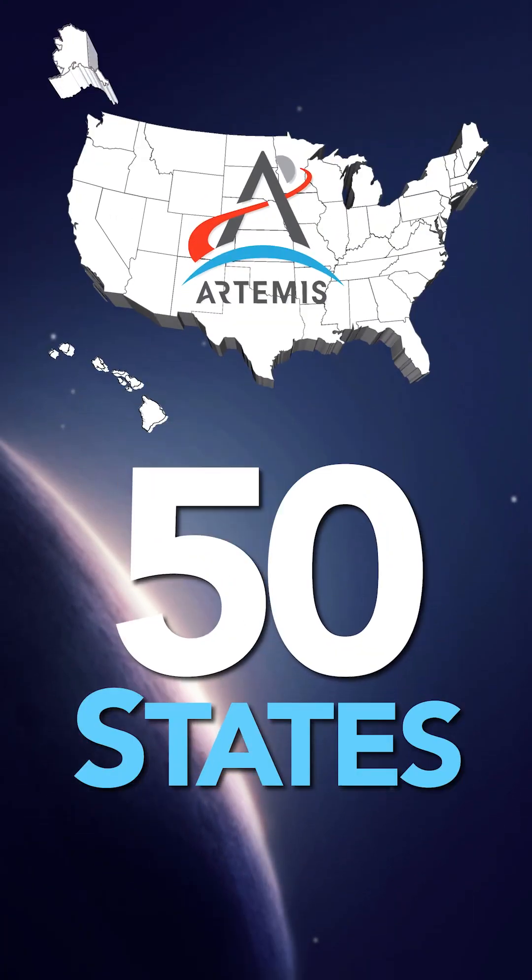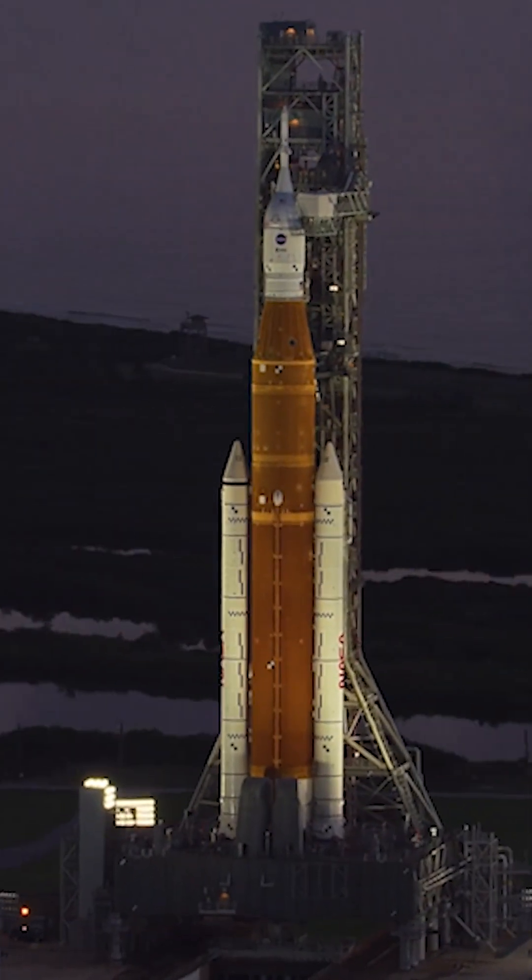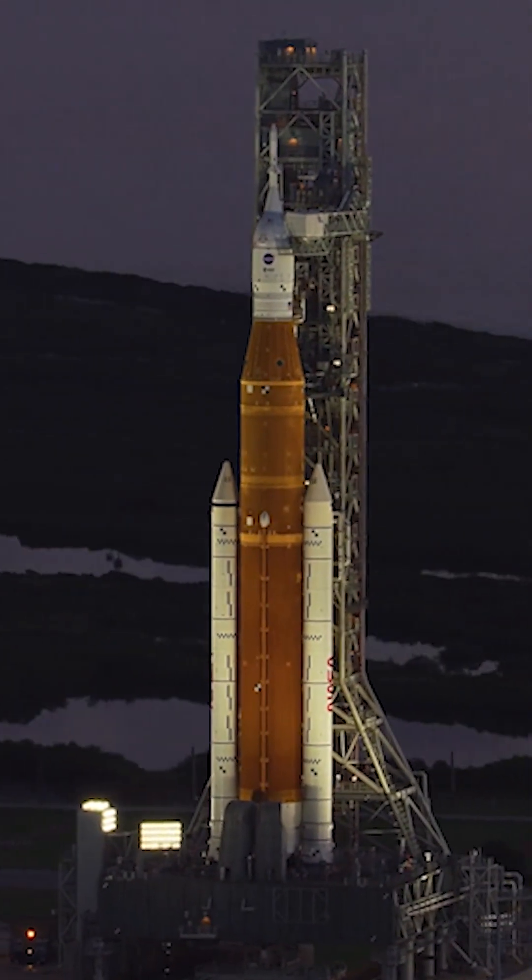Thousands of materials are used on the Space Launch System rocket and Orion spacecraft. Here are a few companies across America that supply those.